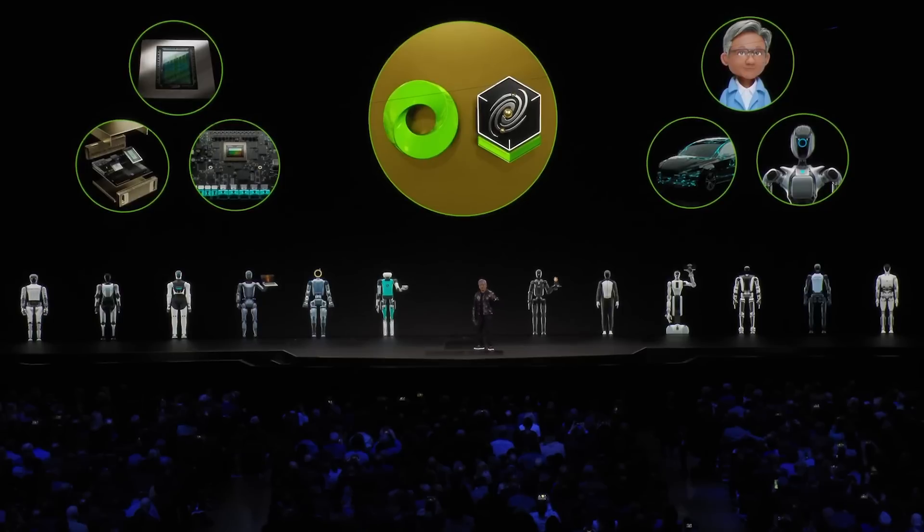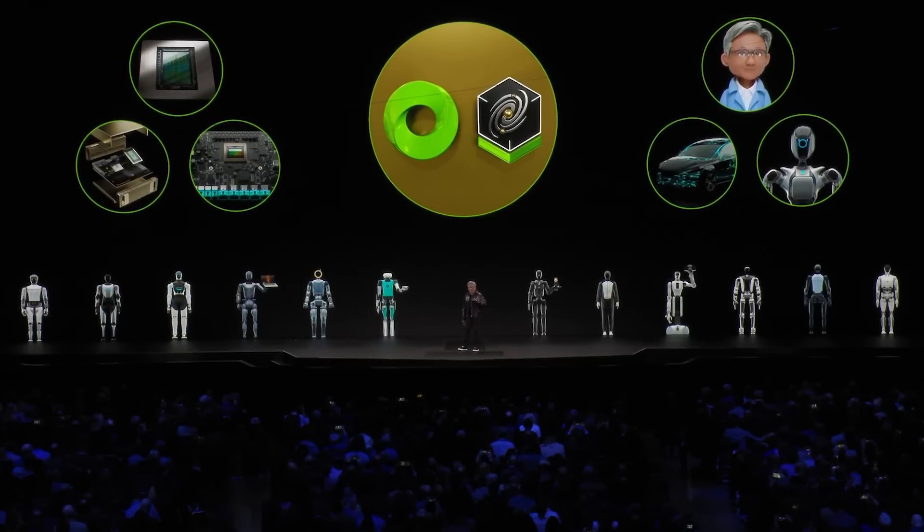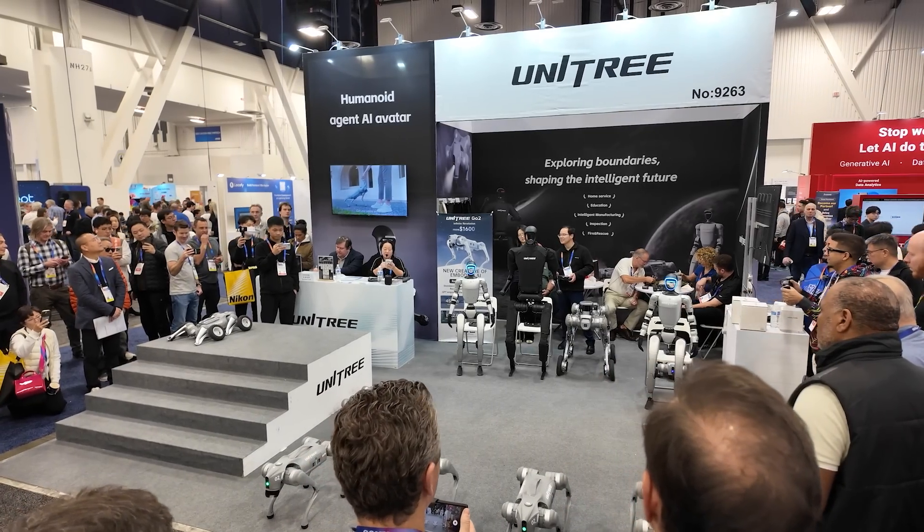That is just absolutely wild. Nvidia obviously has a bunch of other updates — I have a couple more coming up, including a desktop AI supercomputer. I'll put a link to the entire keynote in the description. Now let's get into robotics.